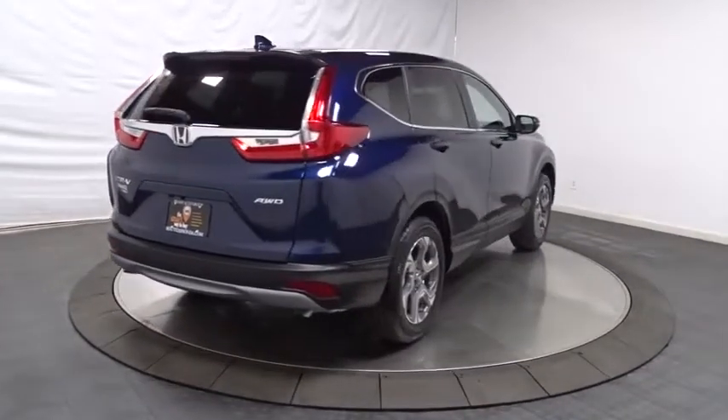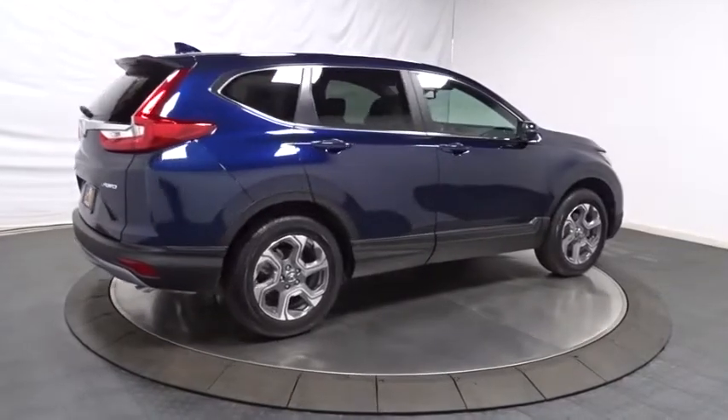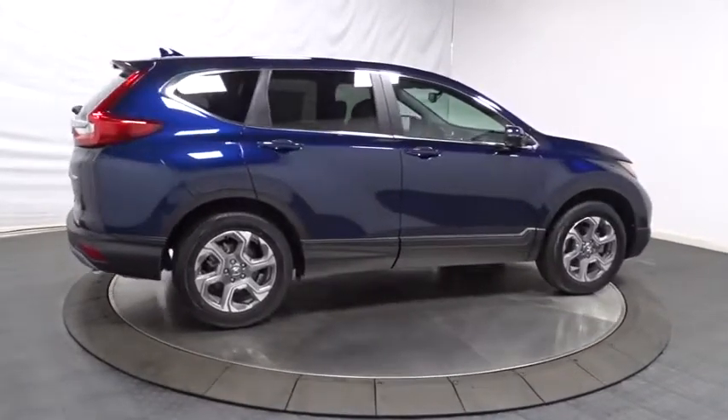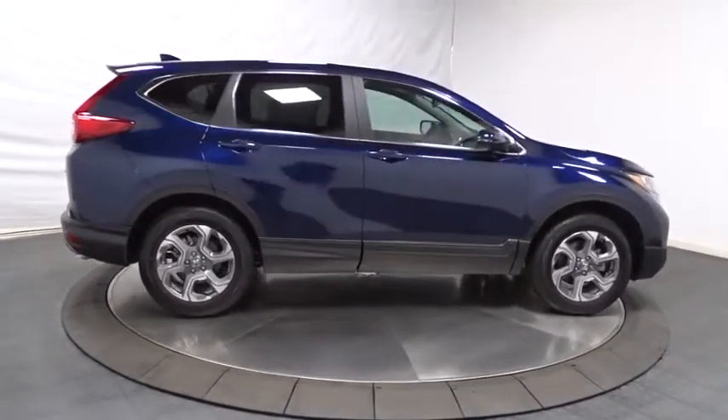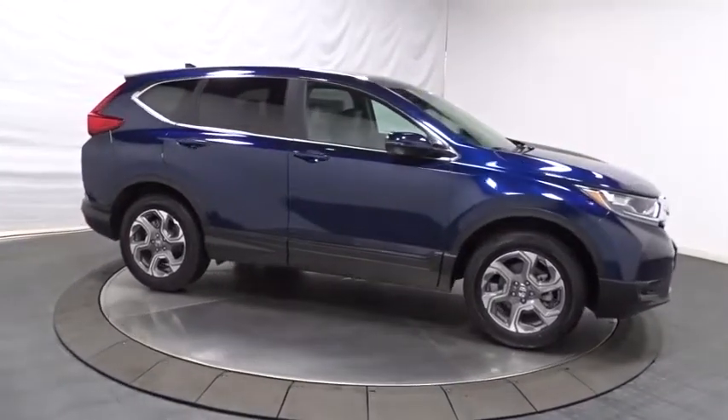Brake assist, tachometer, outside temperature gauge, tinted glass, body color door handles, engine immobilizer, leather shift knob, and low tire pressure warning. Wouldn't you look great in this vehicle? Stop in today and see for yourself.